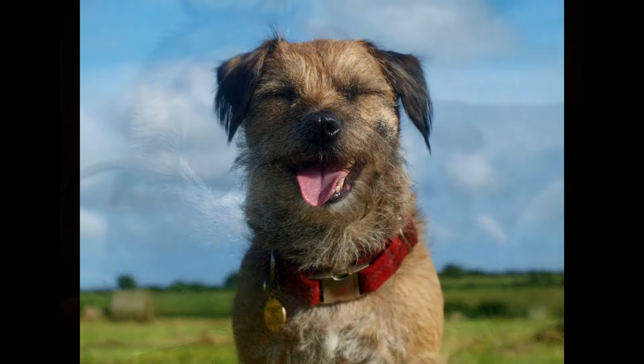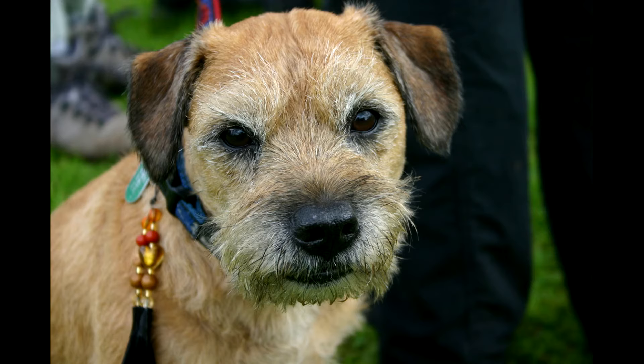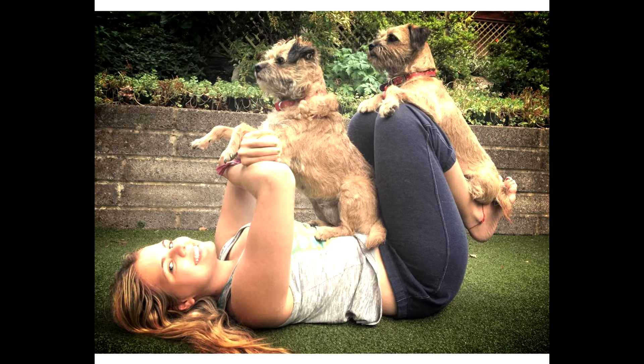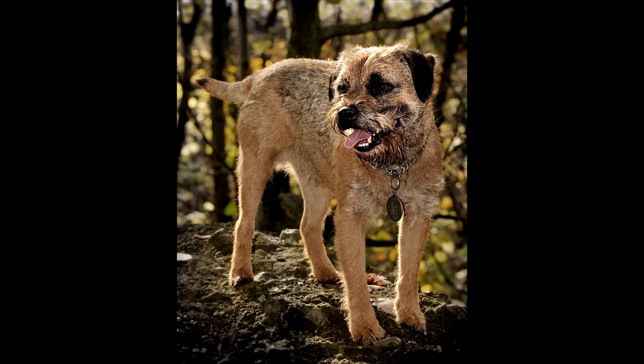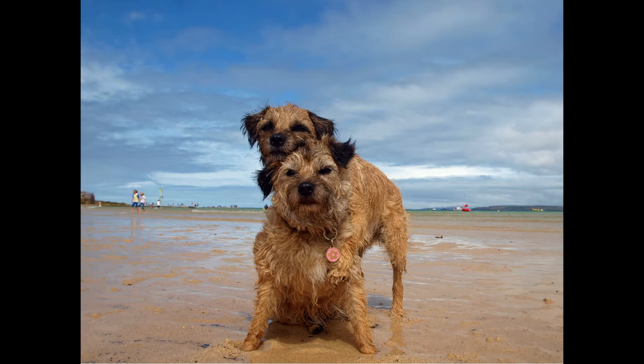Out of boredom, a border terrier may gnaw furniture, damage wires, or tear off wallpaper — this is not a complete list of the troubles a dog can cause. It finds entertainment for itself, playing with surrounding objects; upholstered furniture is particularly at risk since as a burrowing dog it is used to digging. Therefore, the border must be constantly kept active, especially during walks — ideally at least twice a day in a forested area. They can withstand different weather conditions; it is not hot in summer, but special clothing is required in winter. A socialized dog knows how to be friends with others and the owner must monitor behavior to prevent fighting.